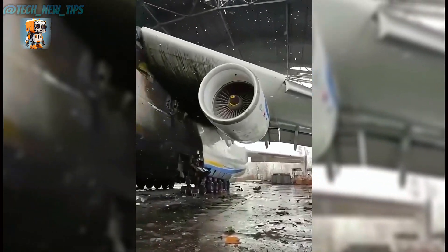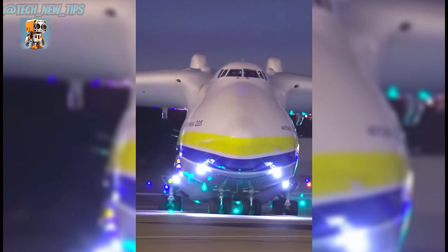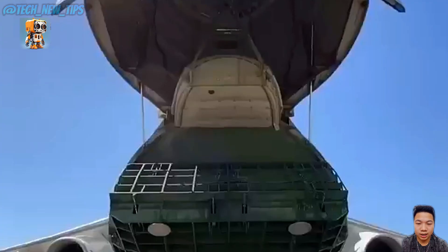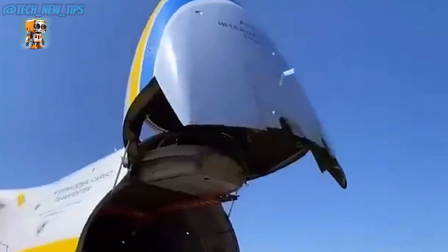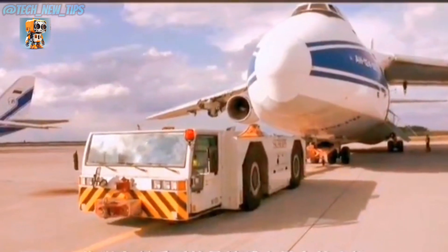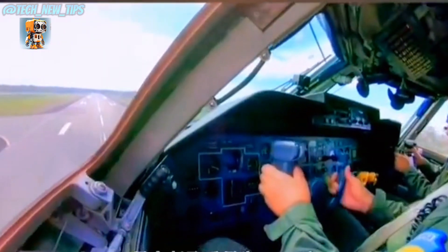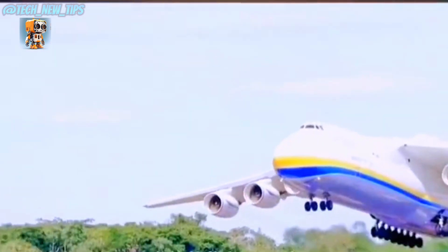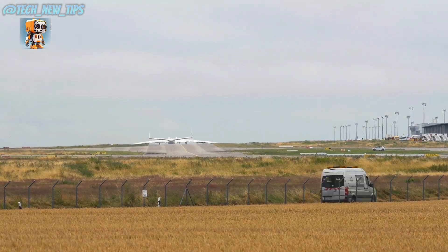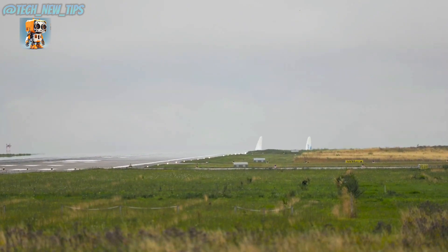Behold the Antonov AN-225 Mriya — the largest cargo aircraft in the world. This Ukrainian-built giant, with a name that means 'dream' in Ukrainian, is more than an airplane. It's an aviation legend, breaking records and defying limits in the skies. With a wingspan longer than a football field and an empty weight of over 285 tons, the AN-225 is built to carry what other planes can't even imagine — from massive turbines to entire train engines. This beast can lift over 250 tons of cargo, making it the go-to for oversized, out-of-this-world deliveries.